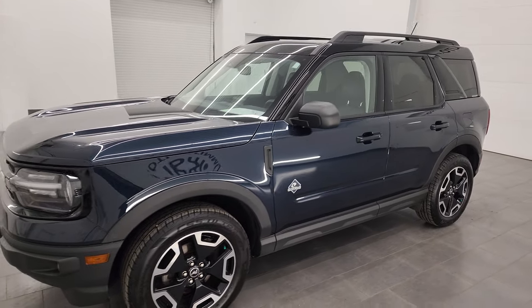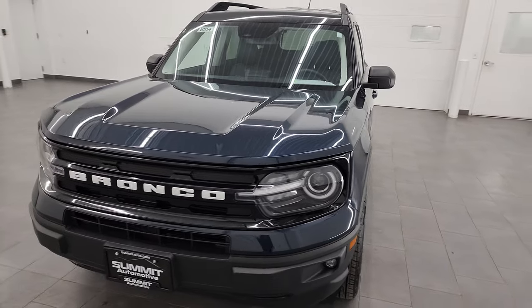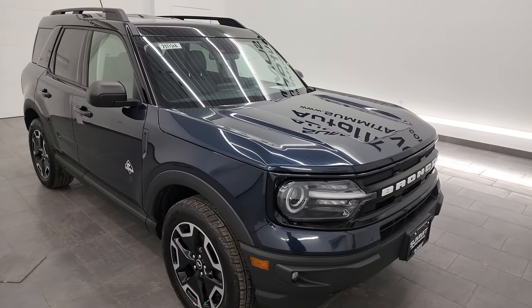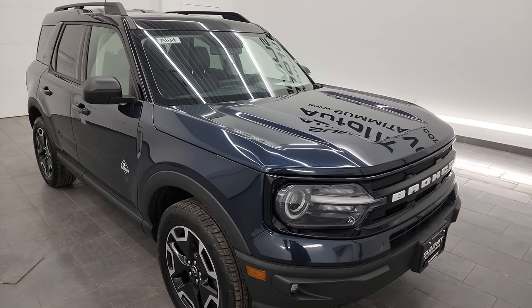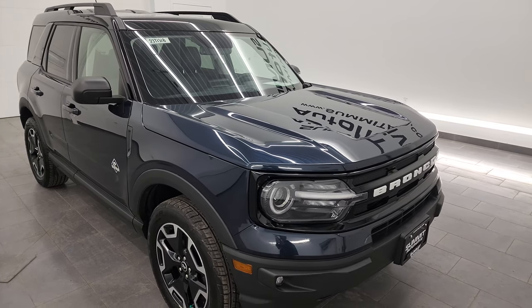This 2021 Ford Bronco Sport has the 1.5-liter turbocharged three-cylinder engine. It puts out 181 horsepower and 190 foot-pounds of torque. It's paired up with the eight-speed automatic transmission, and it does have four-wheel drive. This vehicle has been fully safety-inspected by our service shop, has a fresh oil and filter change, all the fluids have been checked and topped off, and this vehicle is 100% ready to go.